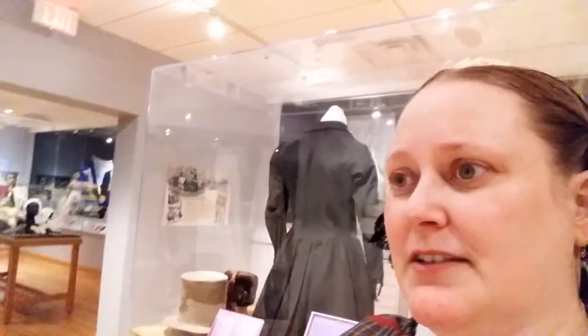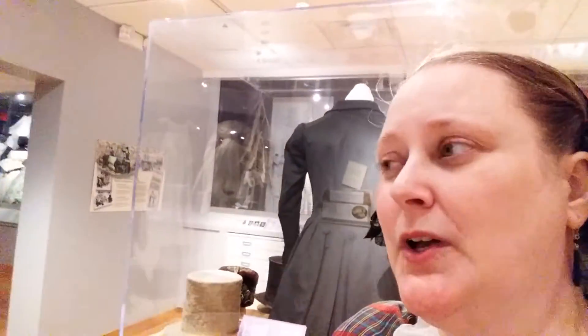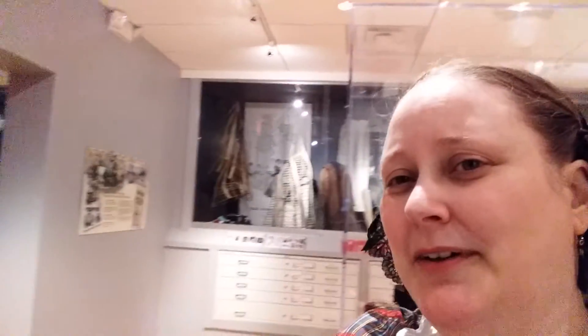Alright, so that's a quick walk through. If you get a chance, I hope you get out here to see Victoria's Closet, 1850s. Enjoy, and thank you!